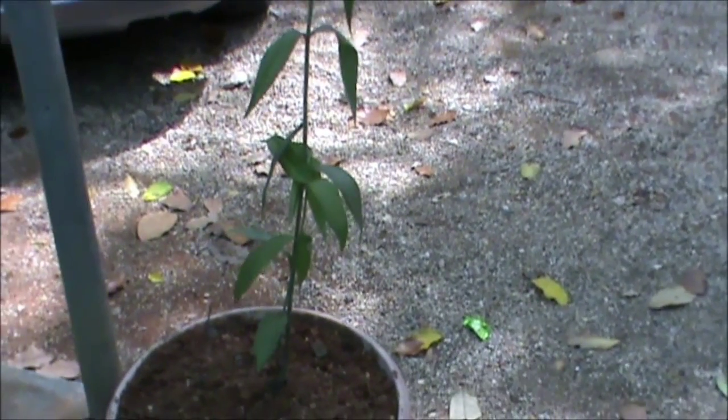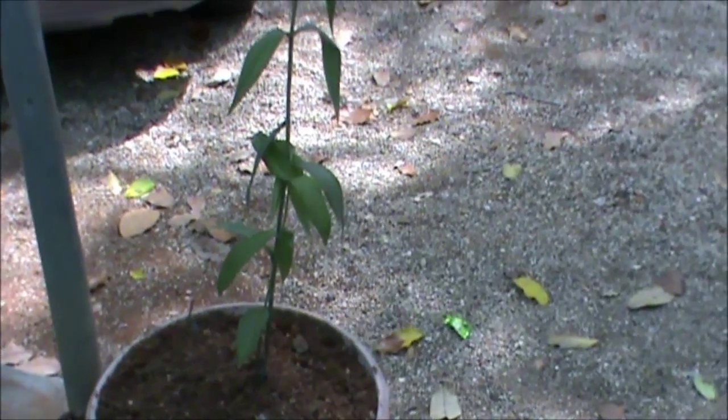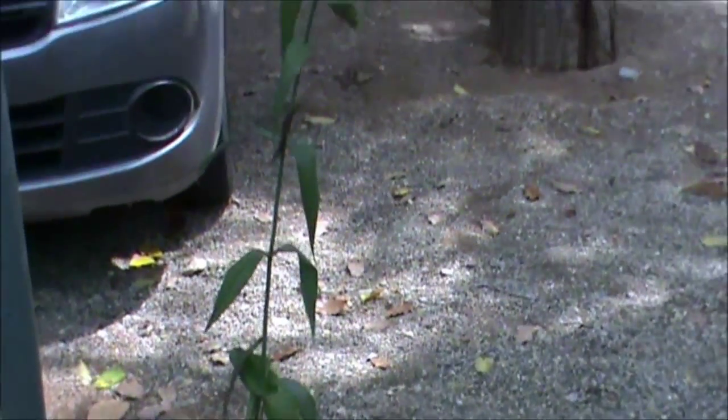Gloriosa Superba. Kalappa Kalanga. The tuber is used for cancer and other things.